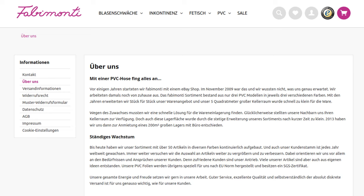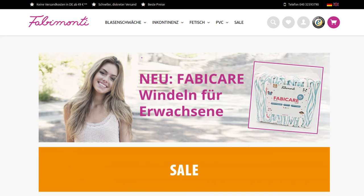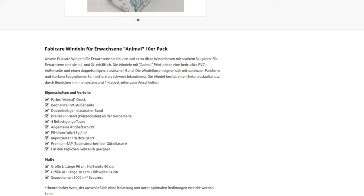FabiMonte started many years ago on eBay with a store selling PVC pants. The company's own webshop was added later. It is very easy to use, and I have probably never noticed it before because of this focus on PVC. There are a lot of pants there, but only one disposable diaper — the FabiCare. It was developed by the company itself and only seems to be sold in its own store.